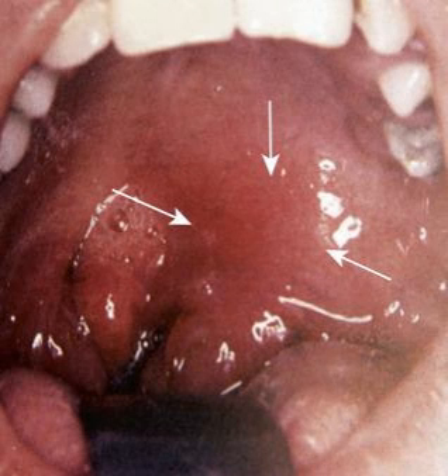We did convince her to get an IV, and we got a CT scan, which had an interesting finding. But first, let's take a slight detour and talk about management of peritonsillar abscesses, because they're really painful. Poking someone's peritonsillar abscess is a hard area to numb — it probably ranks up there with getting an NG tube. Patients just don't love it at all.